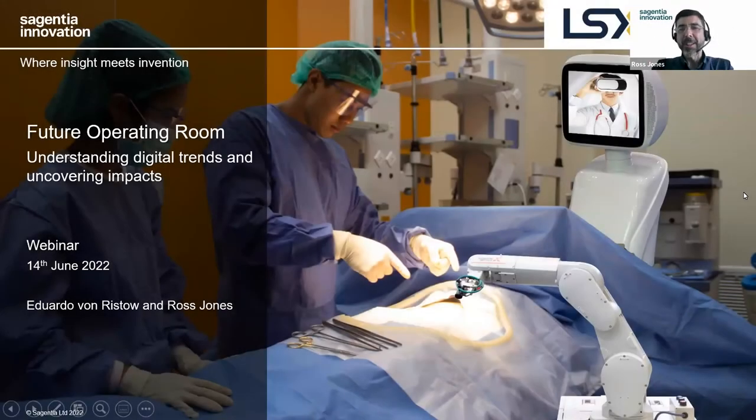Hello everyone. Eddie, would you like to introduce today's webinar? Today we're going to talk about the future of the OR, understanding digital trends and uncovering benefits. I'm joined today by Dr. Ross Jones, who leads part of our Applied Sciences team, mainly in computational and mathematical modelling. Ross, would you like to do a brief intro to our audience today?